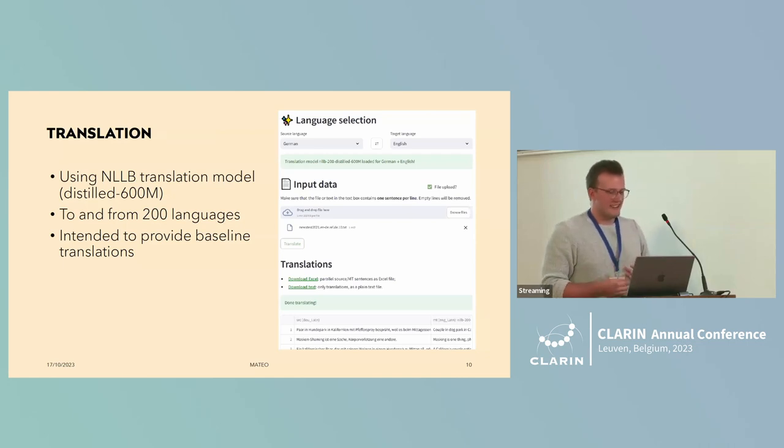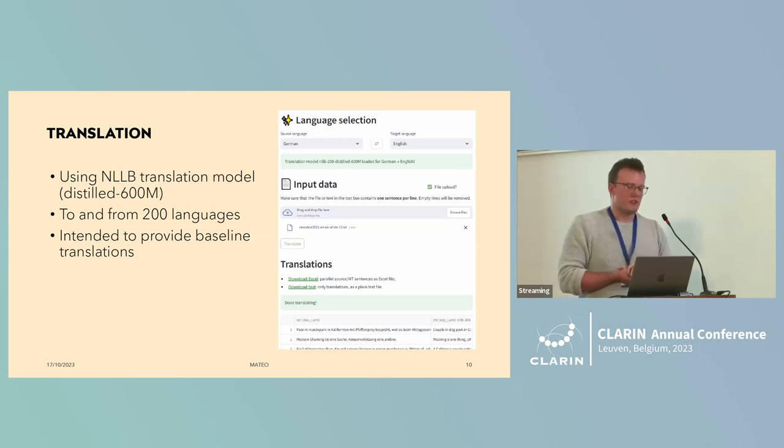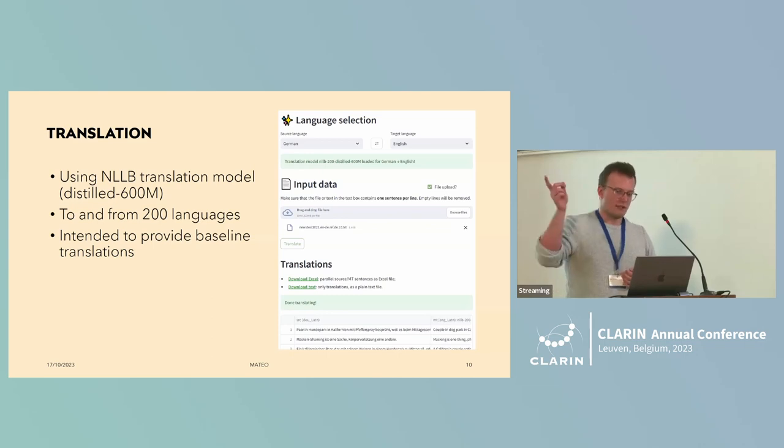Getting closer to evaluation: something we noticed during classes was that when students did assignments, they defaulted to Google Translate or DeepL — commercial closed-source systems. We thought it would be great to offer another perspective. Jörg mentioned the No Language Left Behind model, and indeed, there are models of 54 billion parameters, but that's not feasible on our server. So we have a smaller version running so that students — or anyone really — can generate baseline translations. You select the language, upload your data, push a button, and you get your translations.